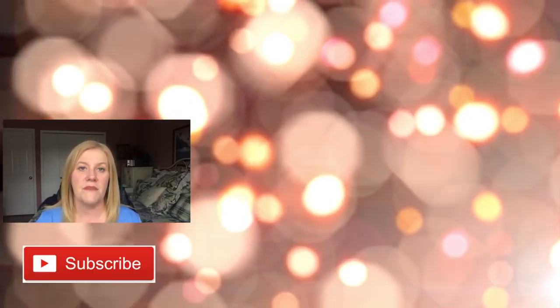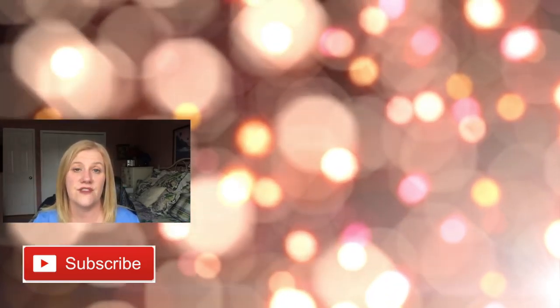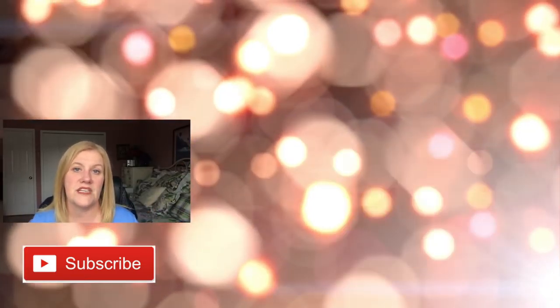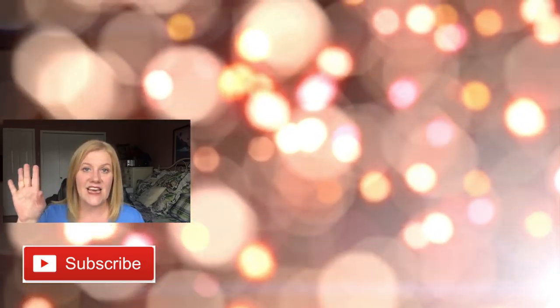If you are new to my channel, make sure you click on my big laughing face to subscribe, and I will put up two videos so you can keep on watching. This video is my latest one, and this one is one YouTube picked out just for you. I'll see you in the next one!